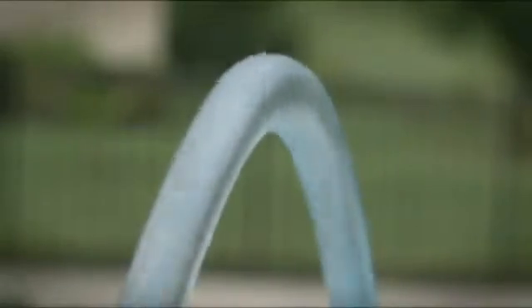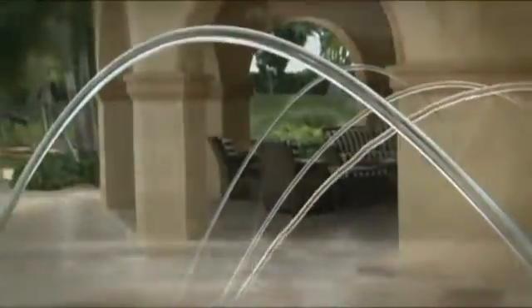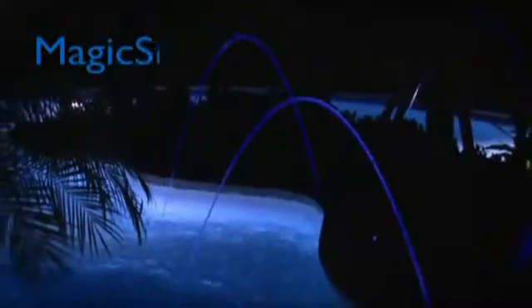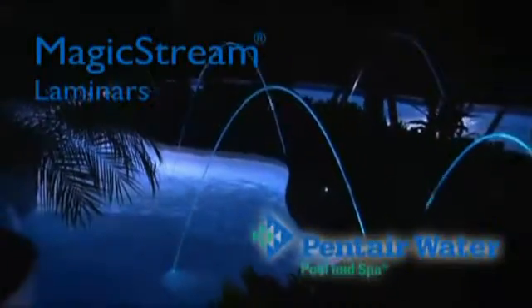Imagine the aerial interplay of crystal clear arcing water by day and the same streams of water infused with spectacular vivid color at night. Welcome to the Wonderland made possible by MagicStream Laminers from Pentair Water, Pool & Spa.